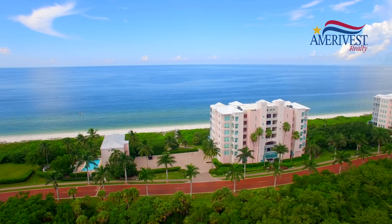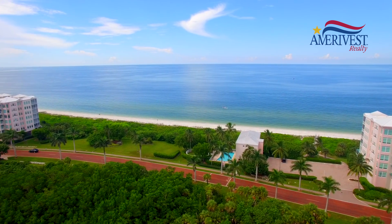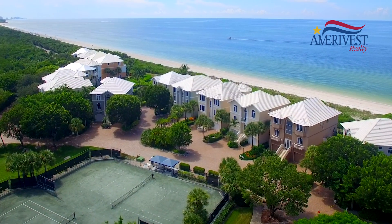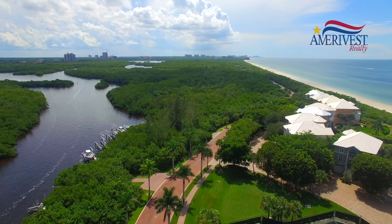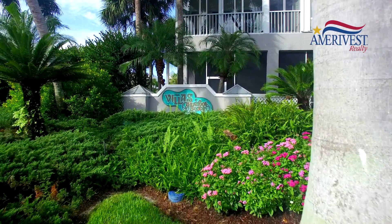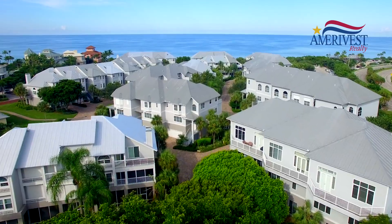You can also visit barefootbeach.com for more information. The Cottages of Barefoot Beach is a neighborhood of just 15 homes directly on the beach. Each offers a unique million-dollar view of the Gulf. Owners enjoy walking the beach, collecting shells, and fishing from the shore.